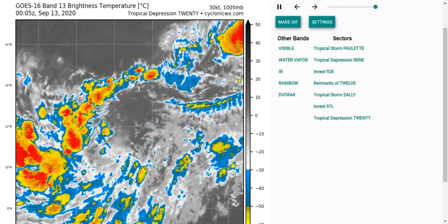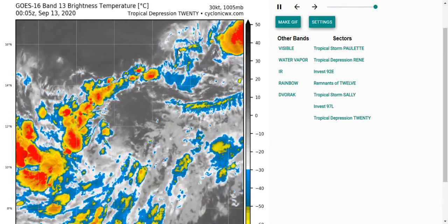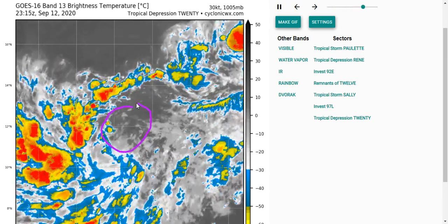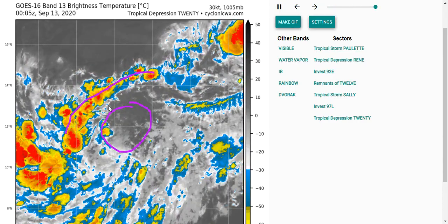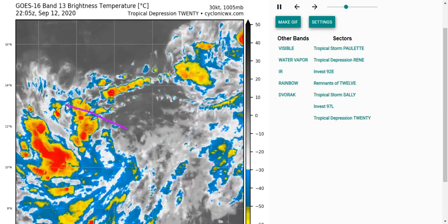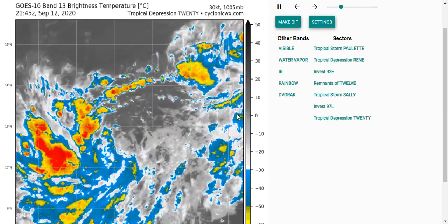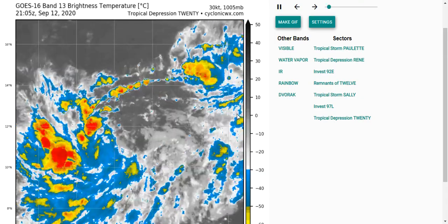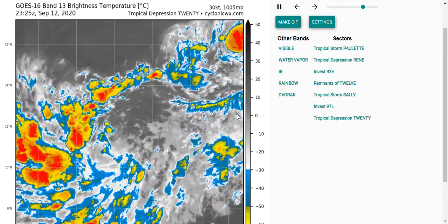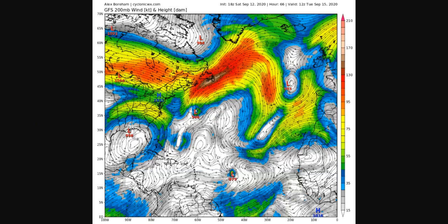Now let's take a look at Tropical Depression 20. This one just formed today — it managed to separate itself from Invest 97L and has been able to organize a bit. You can see the well-defined low-level circulation and some convection suggesting banding to the west. It'll continue moving generally west-northwestward for a little while. Right now there is some easterly shear, which is pretty normal for active hurricane seasons in this part of the basin due to the tropical easterly jet, but that should reduce and Tropical Depression 20 should get a bit stronger and situate itself in a favorable environment early next week.